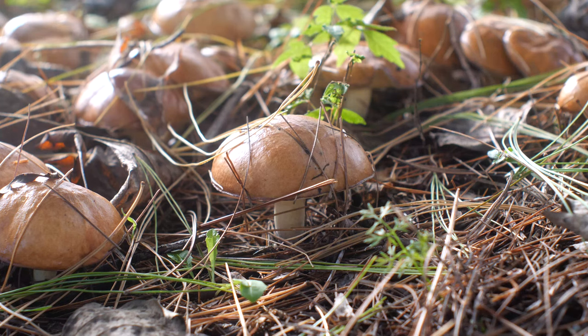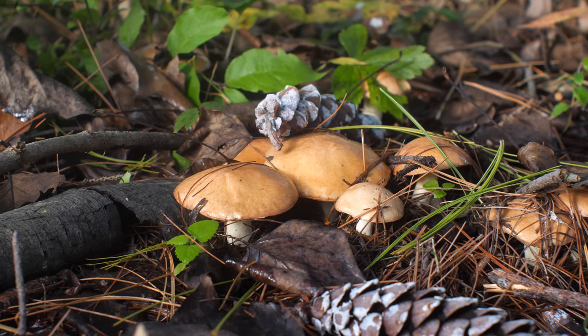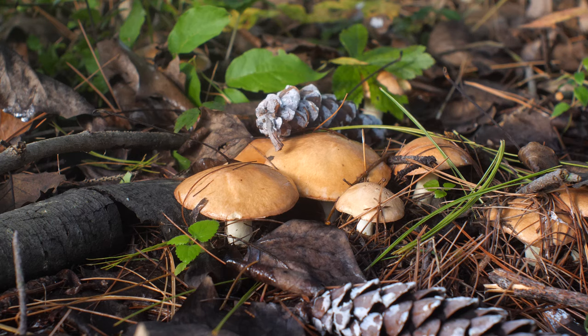I've passed by huge flushes of mushrooms that turned out to be edible when I looked them up later, especially mushrooms in the Bolete family. Every time that happens, I kick myself and say that I'll be ready next time.